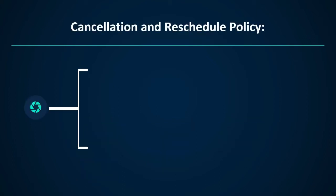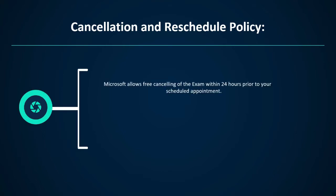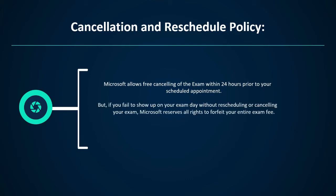Regarding the cancellation and reschedule policy, Microsoft allows free cancellation of the exam within 24 hours prior to your scheduled appointment. However, if you fail to show up on your exam day without rescheduling or canceling, Microsoft reserves all rights to forfeit your entire exam fee. Rescheduling and cancellation of your scheduled exams can be done through the certification dashboard.